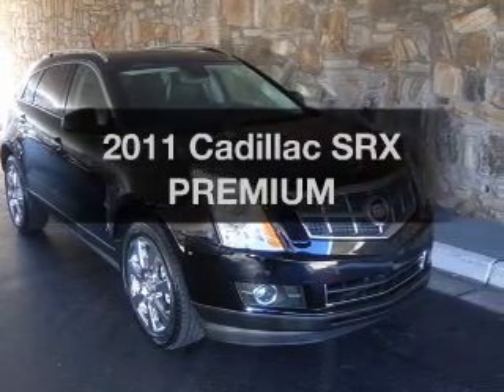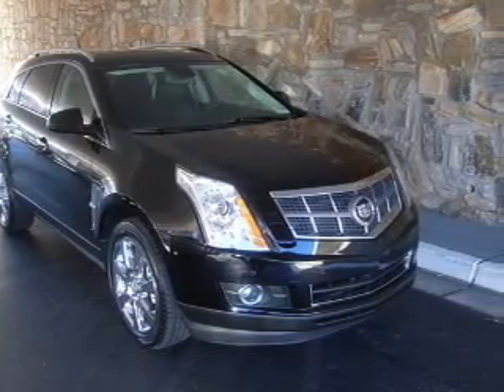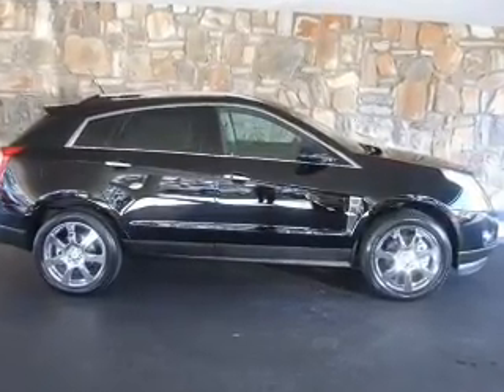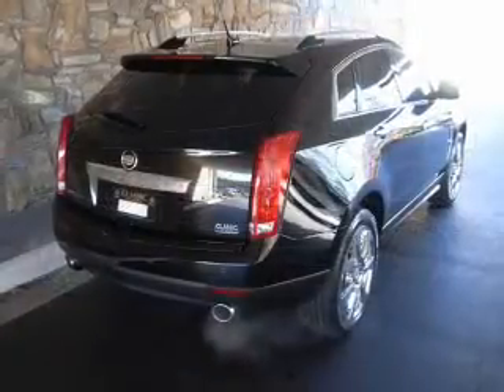Introducing the 2011 Cadillac SRX. Travel the roads in style and comfort in this great vehicle, with a solid 6-cylinder engine connected to a smooth shifting transmission.